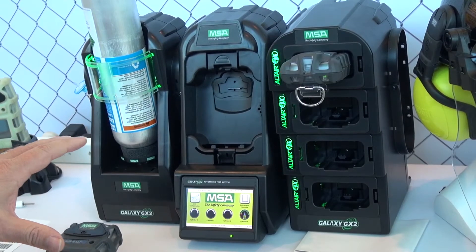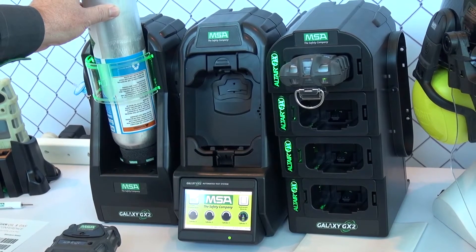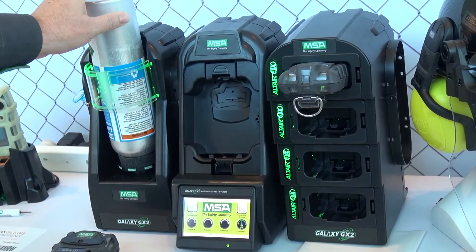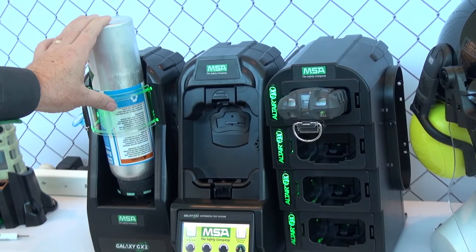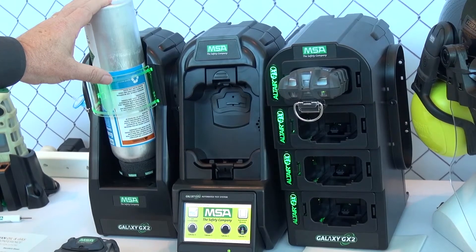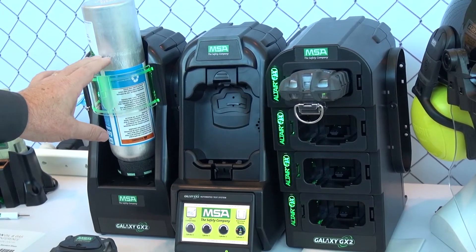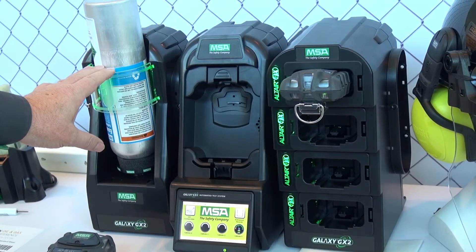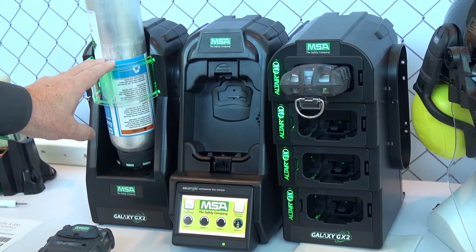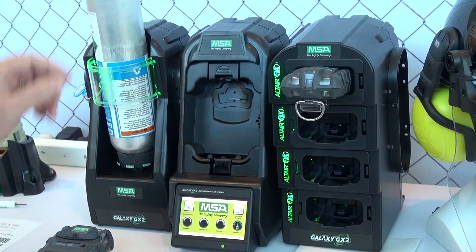Each cylinder provided comes with an automatic RFID tag which automatically updates the expiry date and pressure of the cylinder, giving a fail-safe system to ensure that the calibration gas is always in date. Once the cylinder reaches a lower pressure or before it reaches its expiry date, the system will automatically email the users to tell them that their reference gases are going out of spec.